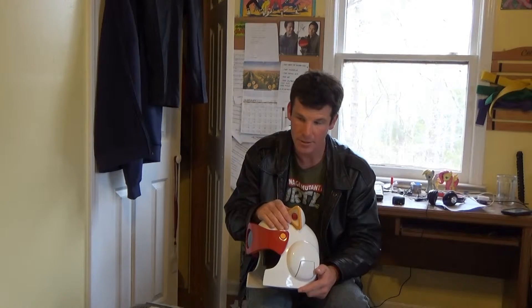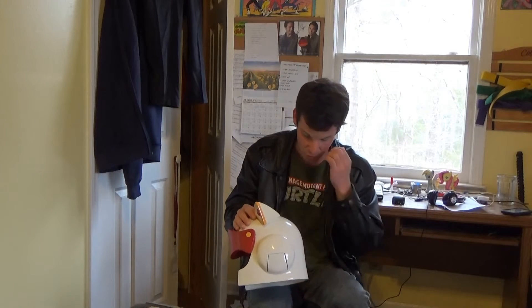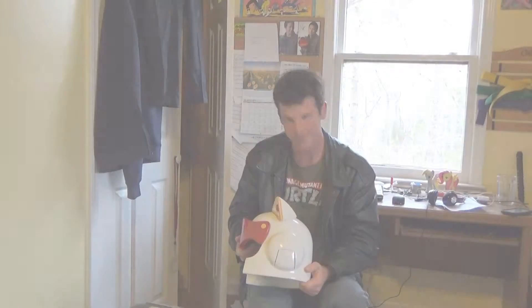I took it to other conventions since then — Nashicon — and people recognized it there too. There's actually a video I took of myself riding an escalator just standing there with the helmet. Sadly, I won't be taking it to any more conventions because I sold it, but I had a lot of fun. I really enjoyed building it, showing it off on Halloween, taking it to cons, and getting a lot of recognition for it.